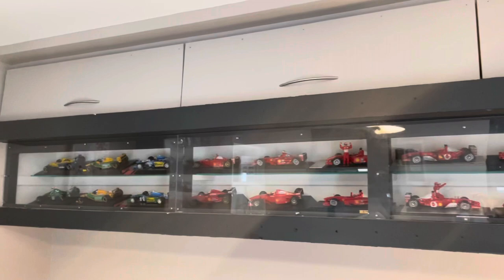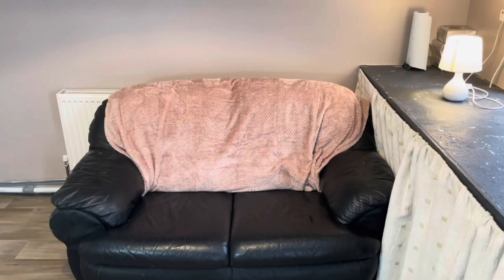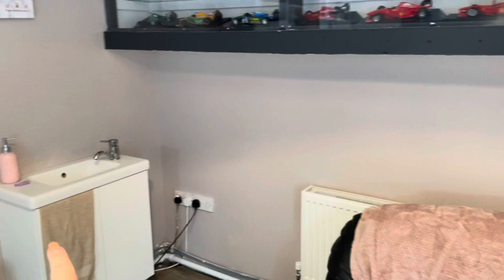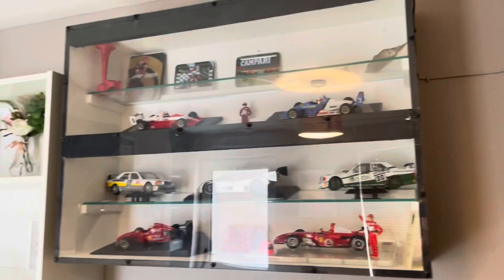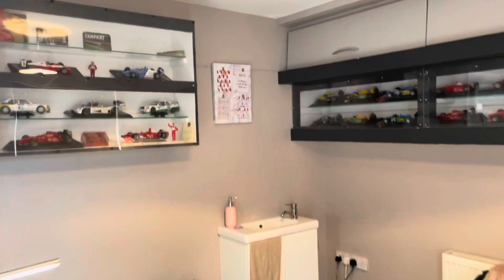Below the car display I just have a wee sofa in case anybody comes in waiting, and a radiator. On this wall I have my sink, with some more wee quotes above it, and he has more cars hung there too. If I stand back you can see the full view of all the cars.